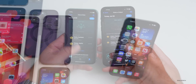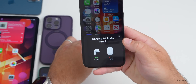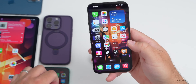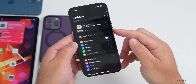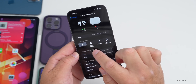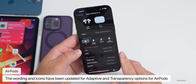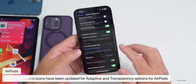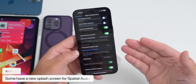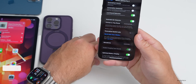Connecting AirPods Pro 2 and going into Settings, under Noise Control, Transparency and Adaptive look a little bit different in beta 4 — it's a slight change but not very big. If you go down to Spatial Audio and haven't configured it, you may see a new pop-up that tells you more about it.